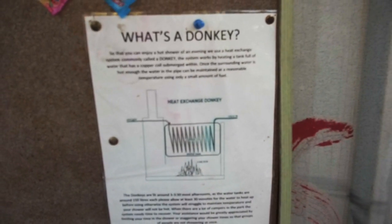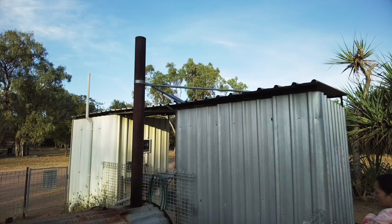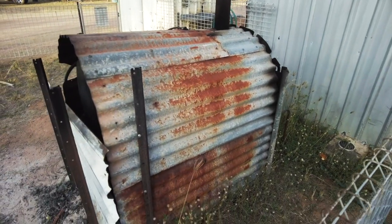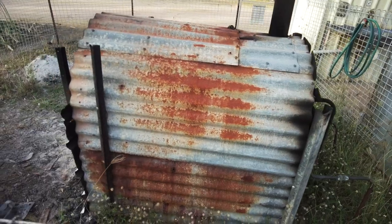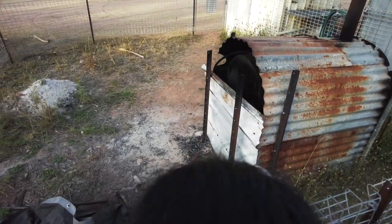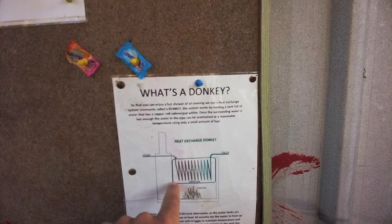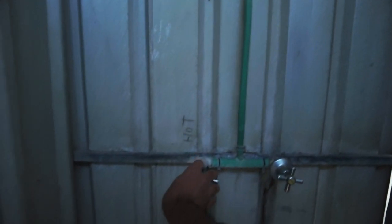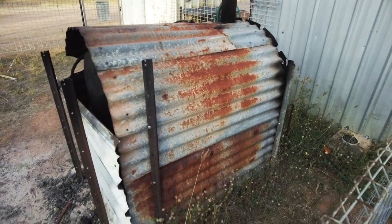What's a donkey? So you can enjoy a hot shower in the evening, they use a heat exchanger called a donkey. The system works by heating a tank full of water that has copper coils submerged within it. Once the surrounding water is hot enough, the water in the pipe can maintain a reasonable temperature using only a small amount of fuel. So we've got the cold in and it's a fire box - that activates the hot, and it works quite well. Very smart way of having hot water here.